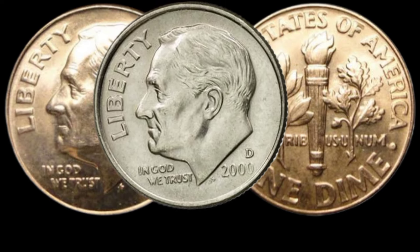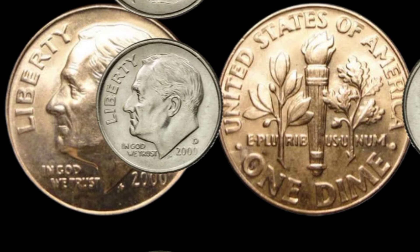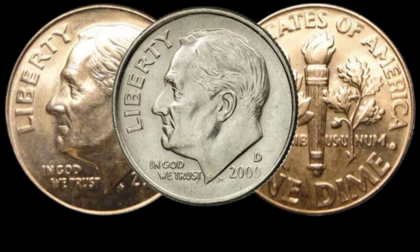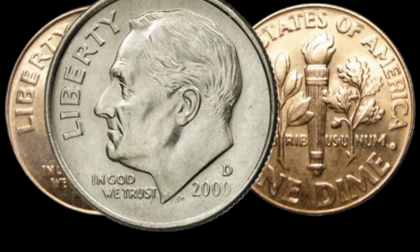Now let's discuss the current market value of this coin. Recent auctions and sales have shown varied results. Remember, the condition of your coin plays a crucial role in its value — look out for any signs of wear, scratches, or discoloration. This coin's value in market is $5,500,000.